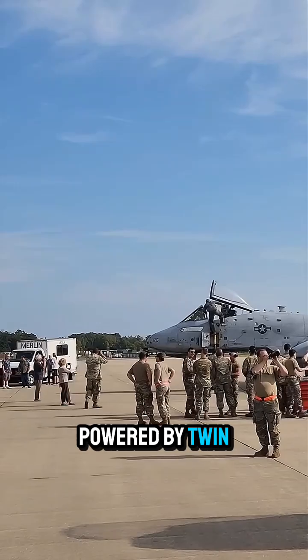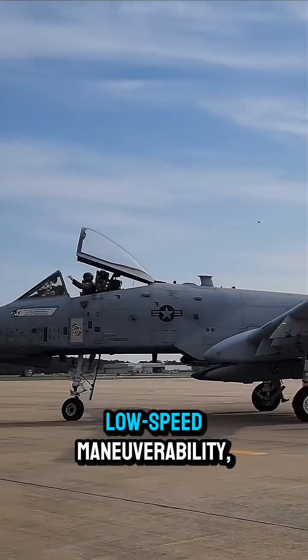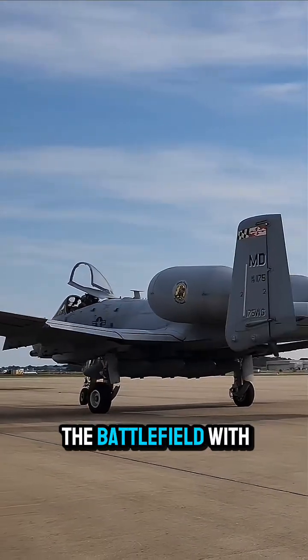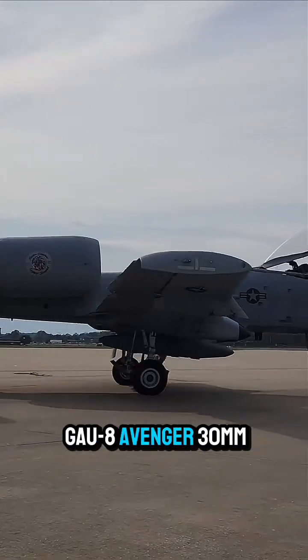Powered by twin turbofan engines and featuring a straight-wing design, it excels at low-speed maneuverability, allowing pilots to operate close to the battlefield with unmatched control. Its most iconic feature is the GAU-8 Avenger 30mm rotary cannon,